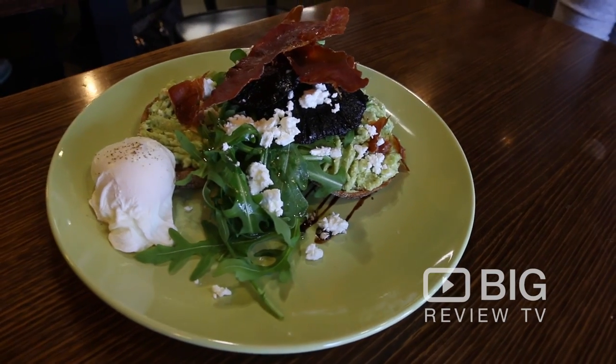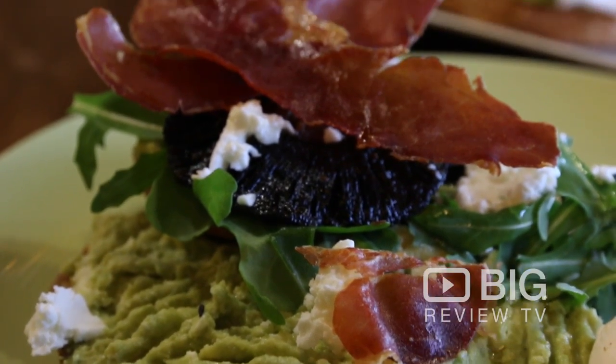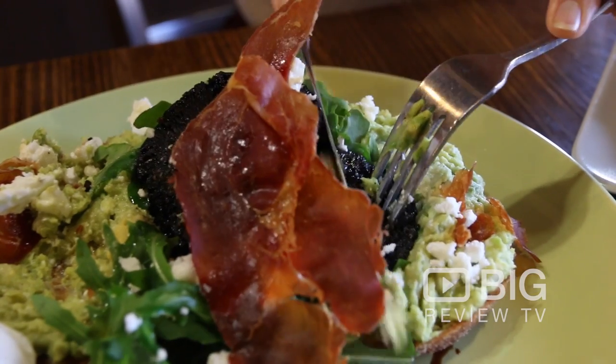Over here to my right, we do have a feta smashed avocado — a bit different — with a roasted mushroom, poached egg, balsamic glaze, and a crispy prosciutto on top. My favorite.